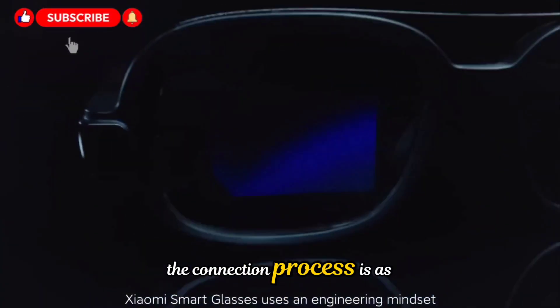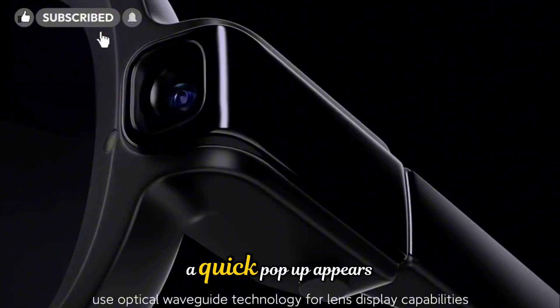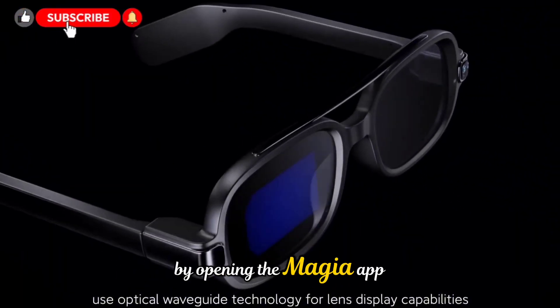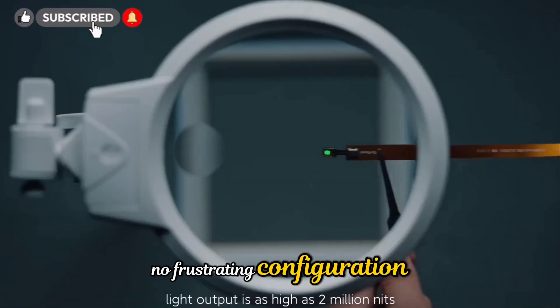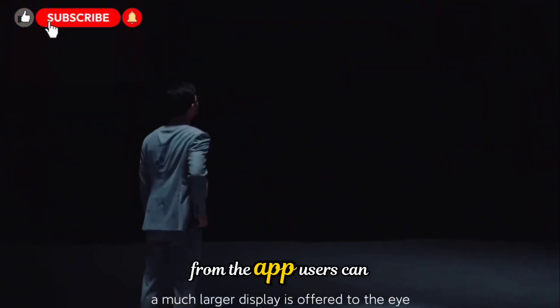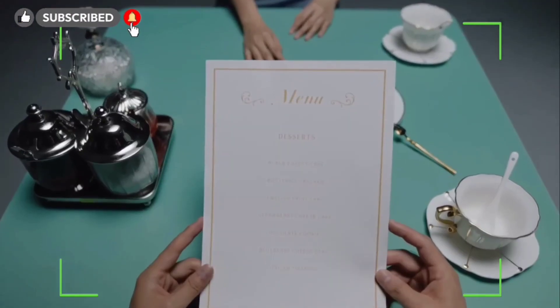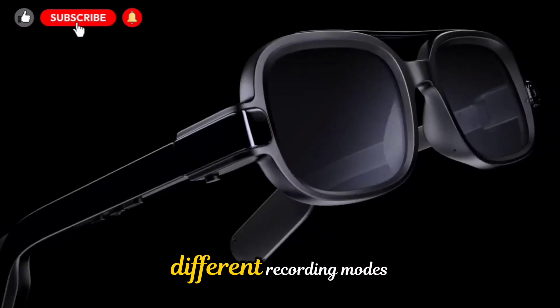The connection process is as smooth as it gets. Once the glasses are turned on, a quick pop-up appears on your smartphone. By opening the Mejia app, everything is set up in seconds — no complicated pairing, no frustrating configuration, just instant connectivity and control. From the app, users can manage settings, import photos and videos, adjust lens tint, or activate different recording modes.